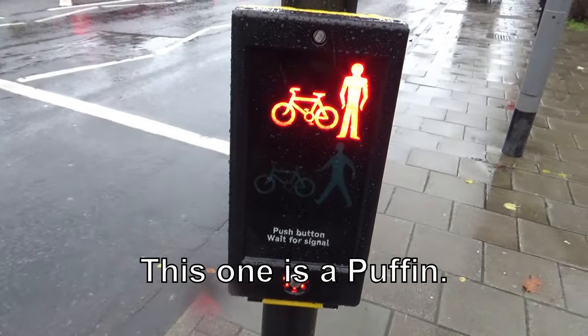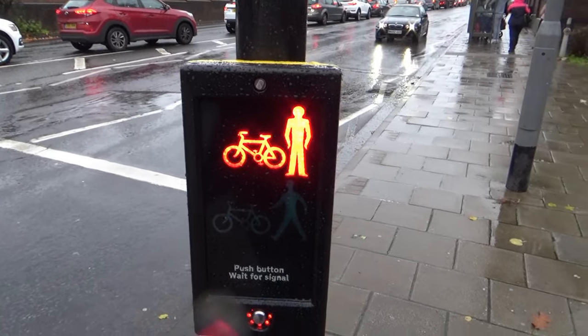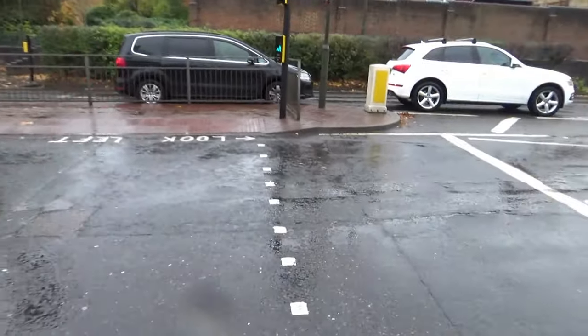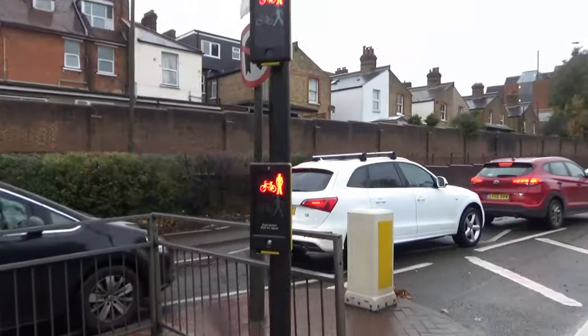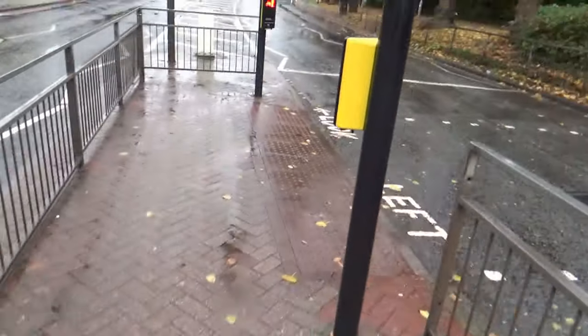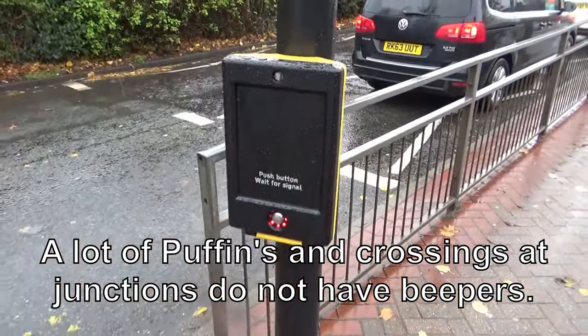So if I were to leave the crossing at this point without crossing, the cameras would detect that there was no one here and wouldn't change the lights to red. Interestingly enough, this crossing hasn't got a functioning beeper on it. There's no light on that one, just a button.